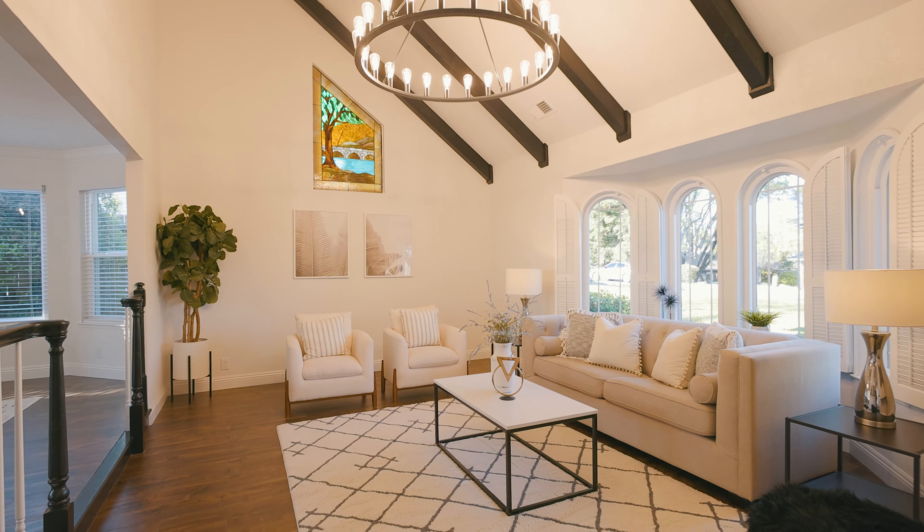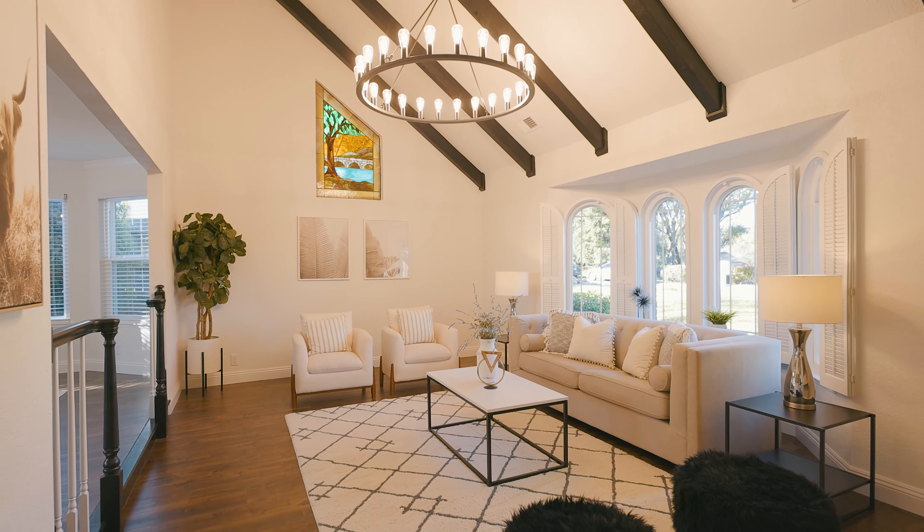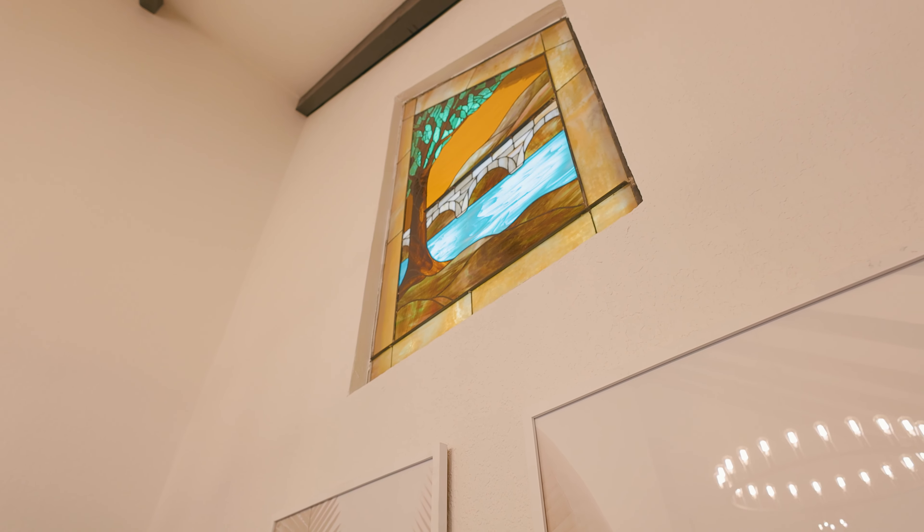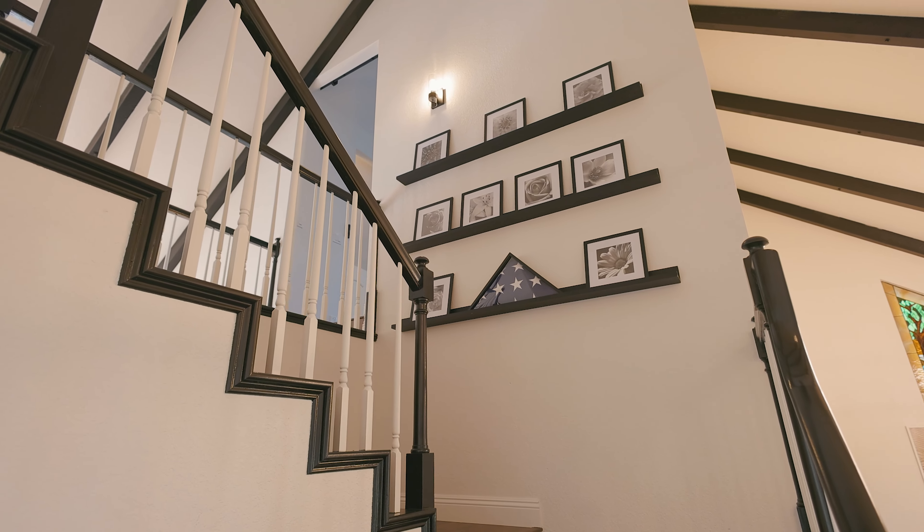Prepare to be impressed as you enter through the double doors. You're greeted by vaulted beam ceilings and a custom stained glass window, setting the tone for the craftsmanship charm found throughout.